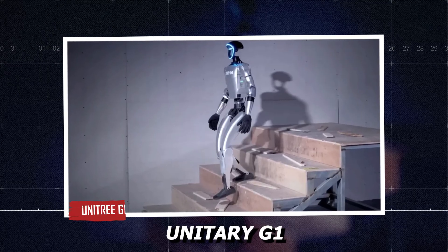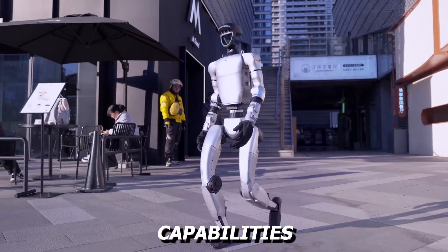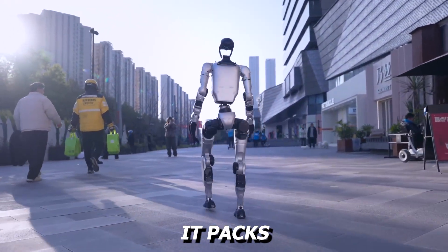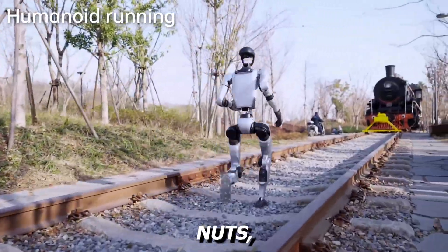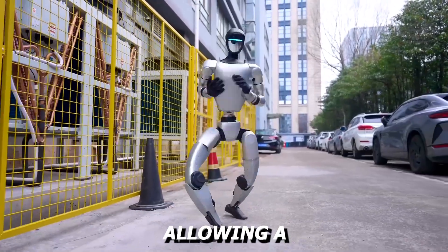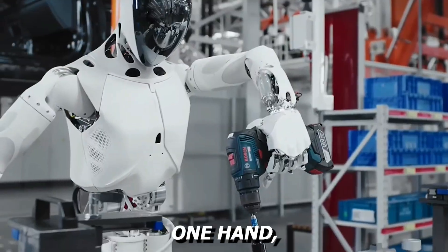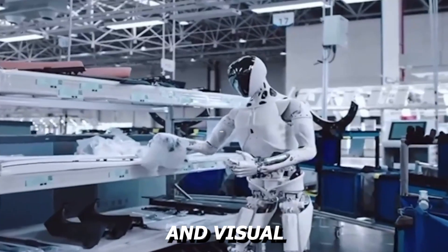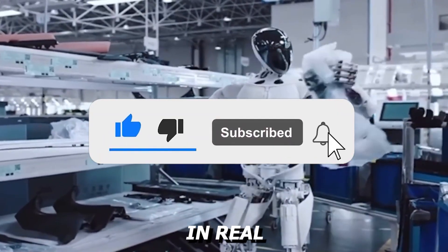Unitry's G1 is the most affordable humanoid robot on the market, but its capabilities do not feel budget-friendly. At just over 1 meter tall and weighing 35 kilograms, it packs surprising functionality — it can dance, run, balance objects, crack nuts, and even weld. Unitry has engineered its joints with up to 43 points of movement, allowing a range of tasks that feel impossibly complex for a robot this size. When fitted with the DEX-3-1 hand, it can perform detailed operations that previously required human-level dexterity. LiDAR and visual mapping tools give it complete spatial awareness, and its learning software adapts quickly in real-time environments.